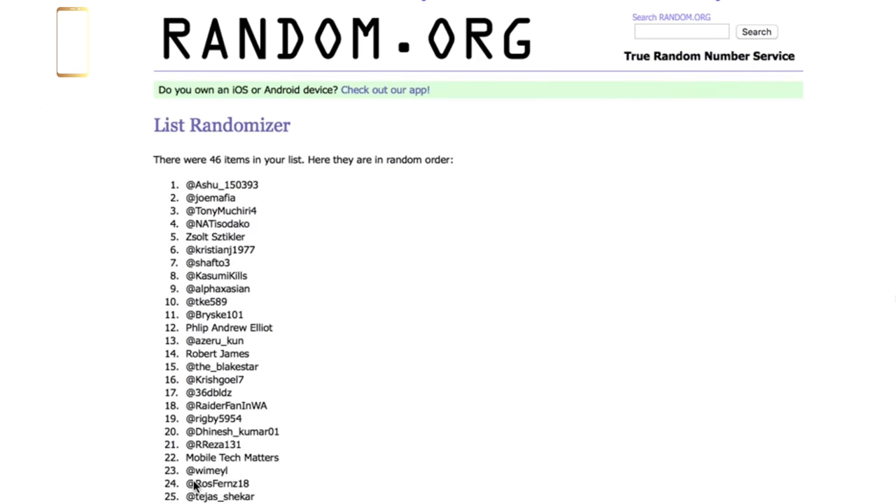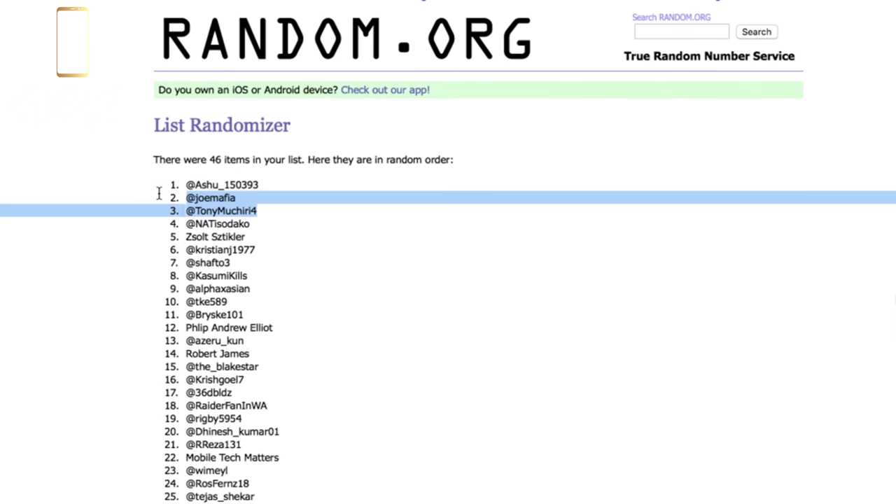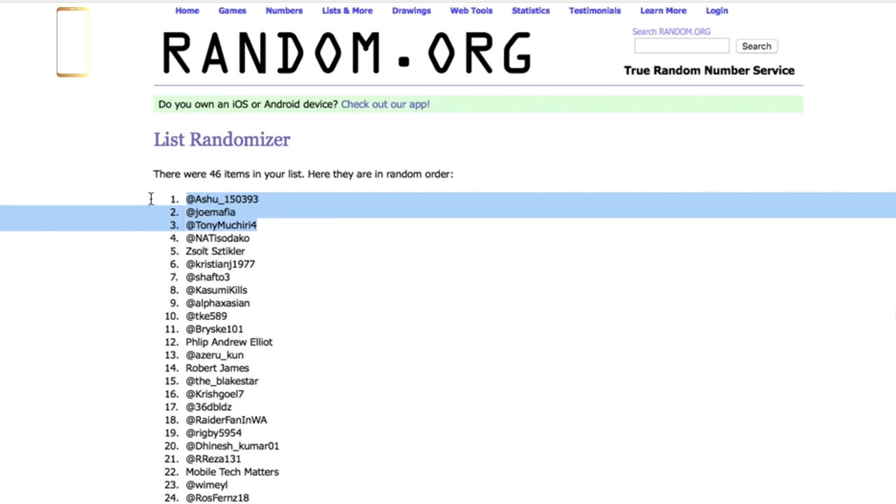So third place — that $100 Amazon gift card — was Tony, apologies for pronunciations for these three, Tony Machiri. I think I might be close with that one. Second place, the $200 Amazon gift card, was Joe Mafia. And in first place, the winner of the OnePlus 6 Silk White — and I will be sending this to you ASAP — Ashutosh Bihara. I apologize if I pronounced your name slightly wrong, but congratulations to all three of you.